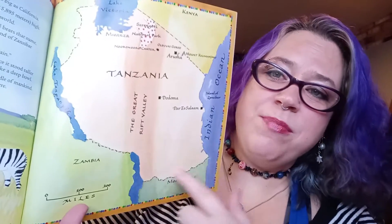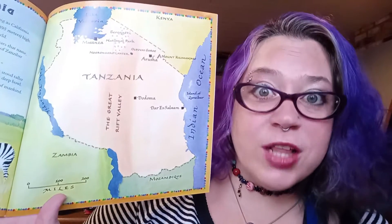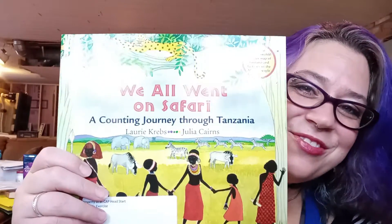Tanzania has a shape like this, and it has the tallest mountain in Africa called Mount Kilimanjaro. It also has the second largest lake in the whole world, called Lake Victoria. We're going to read a counting story about some kids who go on a walk.